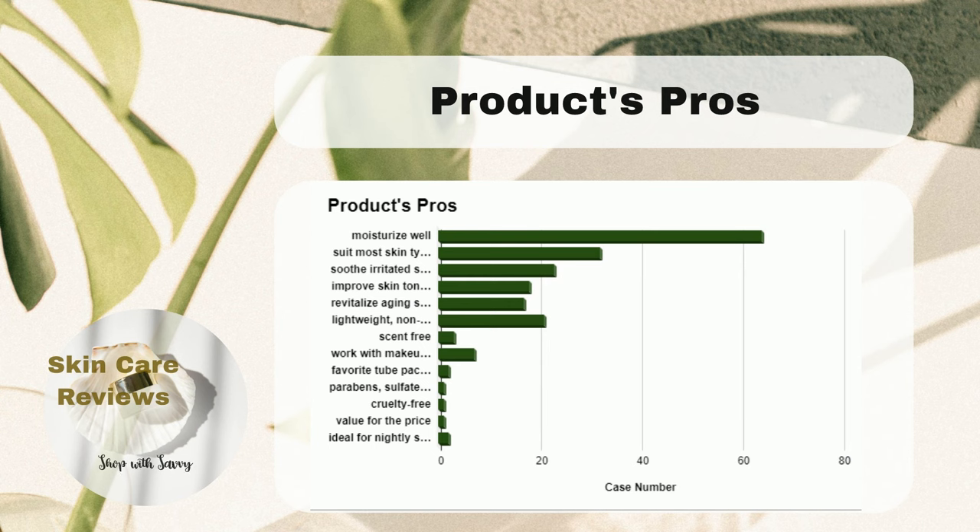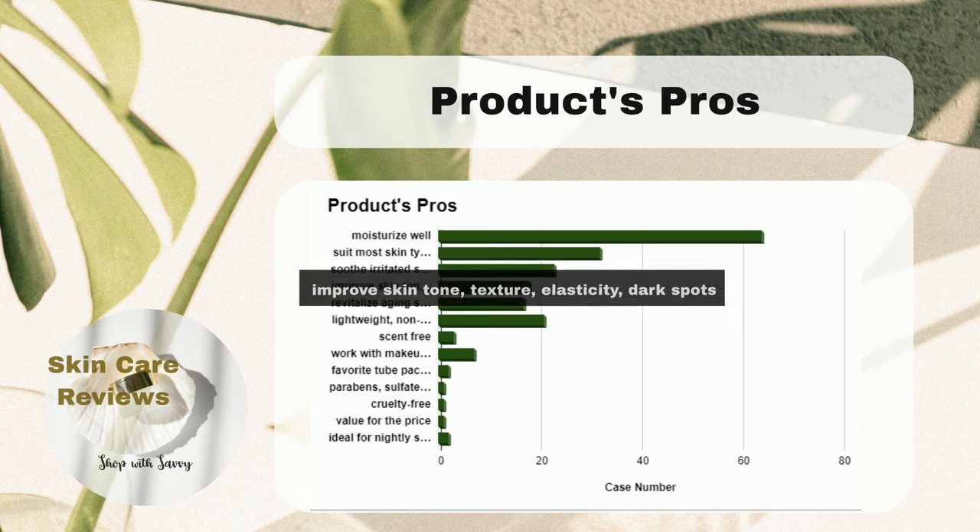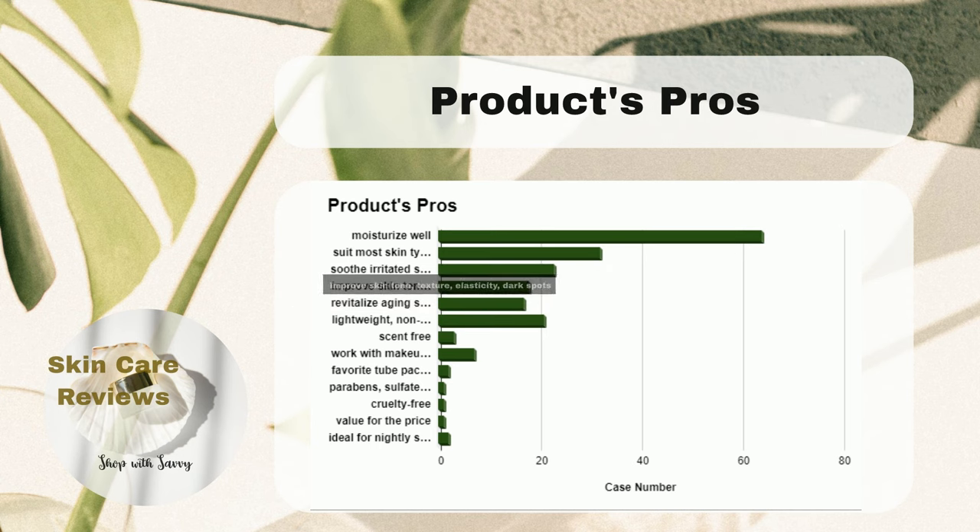In addition, users have given high praise to the COSRX Advanced Snail 92 All-in-One Cream for its anti-aging effects, skin tone improvement, enhanced elasticity, and the ability to fade dark spots while adding a healthy glow to aging skin.